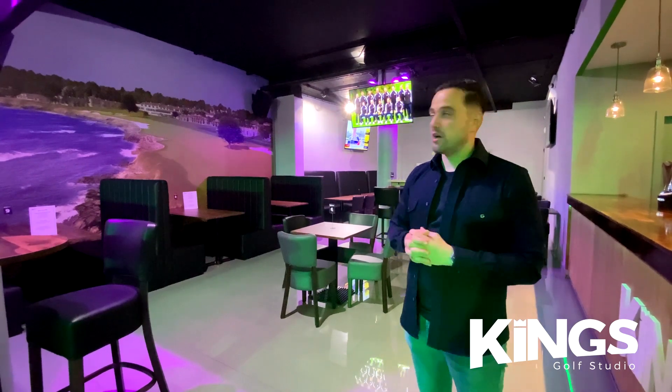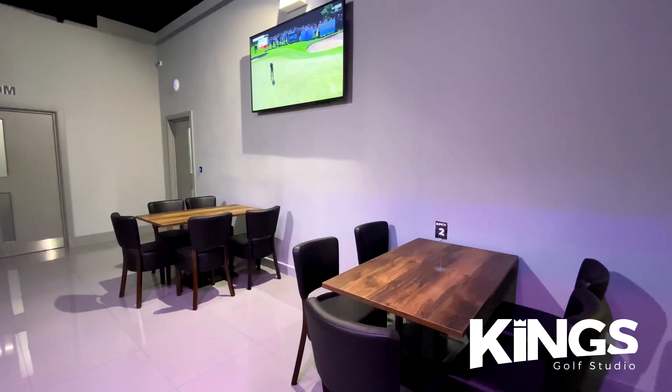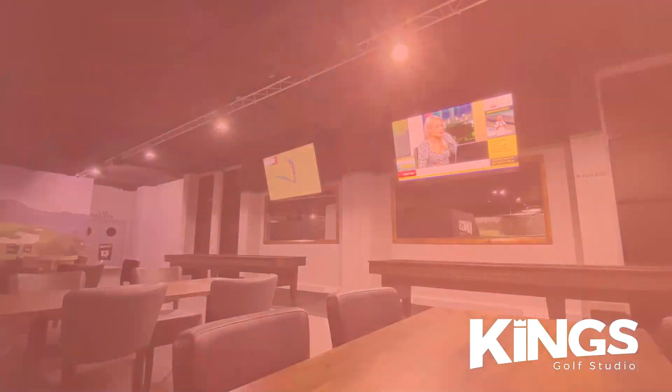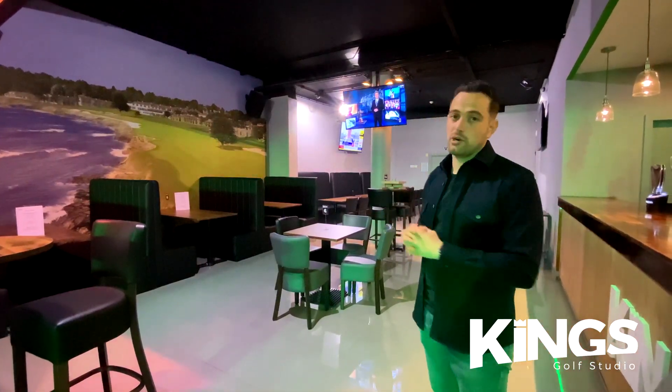When we were designing the venue, my business partner Gary and myself wanted to make sure that you could see a television from every single chair and seat. That's something very important to us in a sports bar, something we noticed other venues don't have. We made sure every single person sitting down could see one of our TVs, and that's a theme that flows throughout the entire venue.